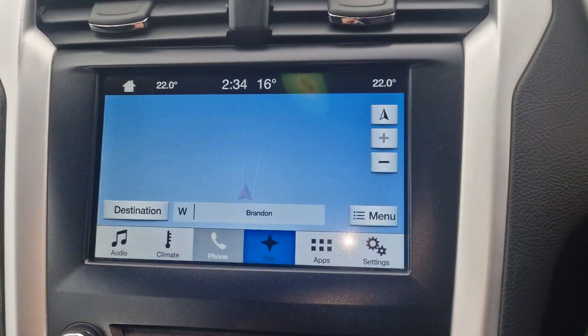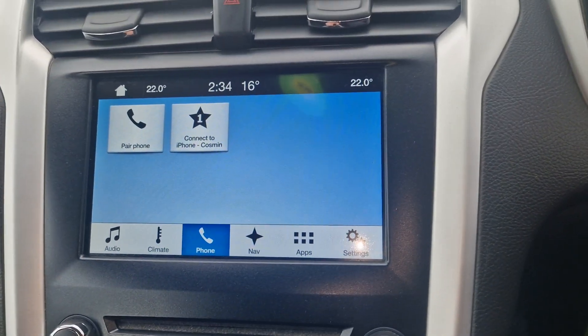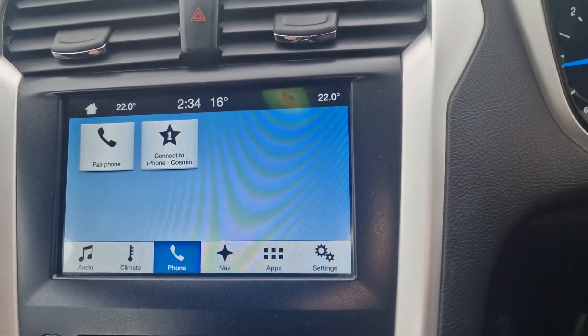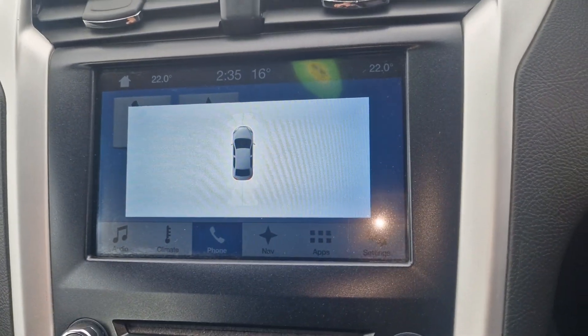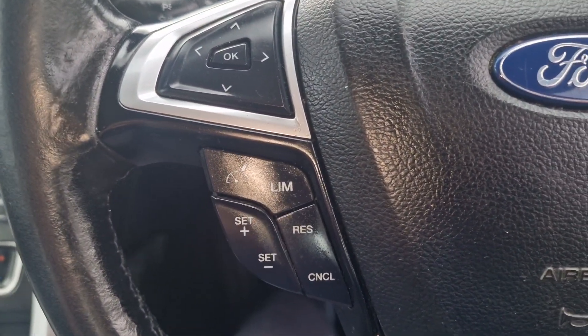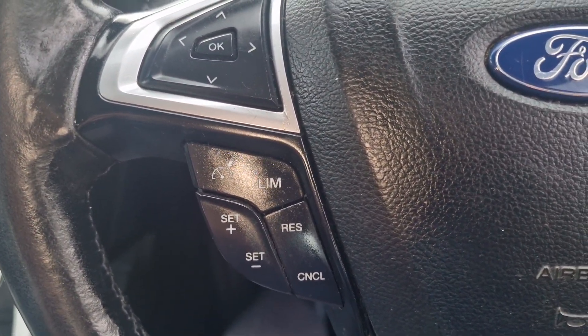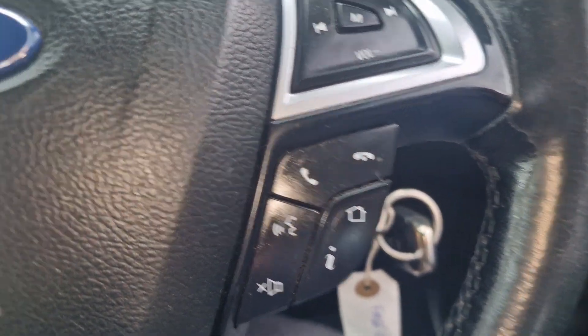You can also connect your phone via Bluetooth and connect to iPhone as well. It's also got parking sensors all around. You've got a multi-function steering wheel with speed limiter, cruise control, and telephone controls.